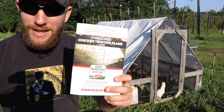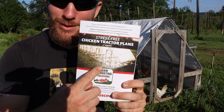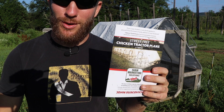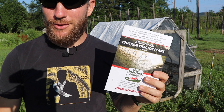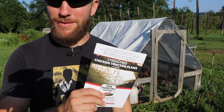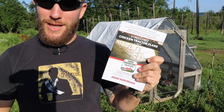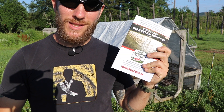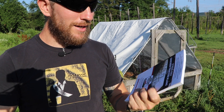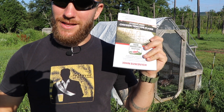I created stress-free chicken tractor plans — these are the plans to build these chicken tractors so you can start raising meat birds or egg birds. It's more tailored towards broilers than egg layers, but you can adapt them to egg layers. The plans are on farmarketingsolutions.com/store, and you can also find them on Amazon in PDF and print versions.